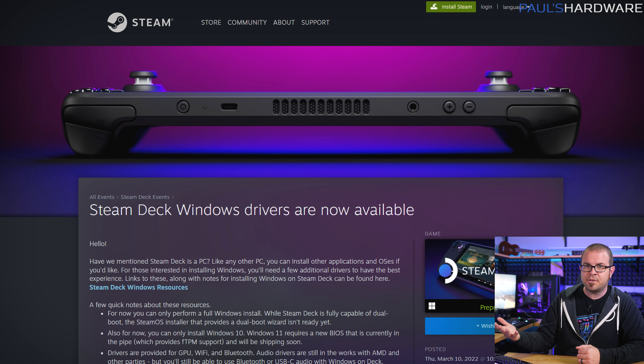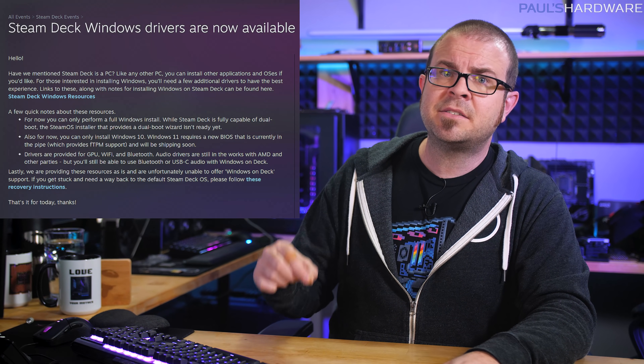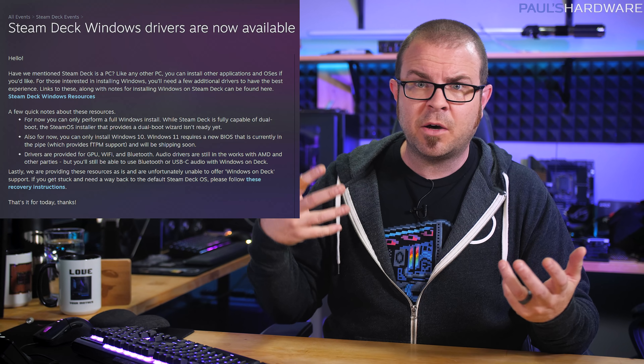Steam Deck has added Windows drivers for their popular handheld gaming device, which is, at its core, a computer. And computers are cool because they're flexible and allow us to install other software onto them if we want — unless it's an Apple computer of course. But now we'll likely start seeing performance comparisons between Windows and SteamOS on Steam Deck, and hopefully there will be a bunch of people who are inexplicably zealous about one or the other, and they can fight for our amusement.